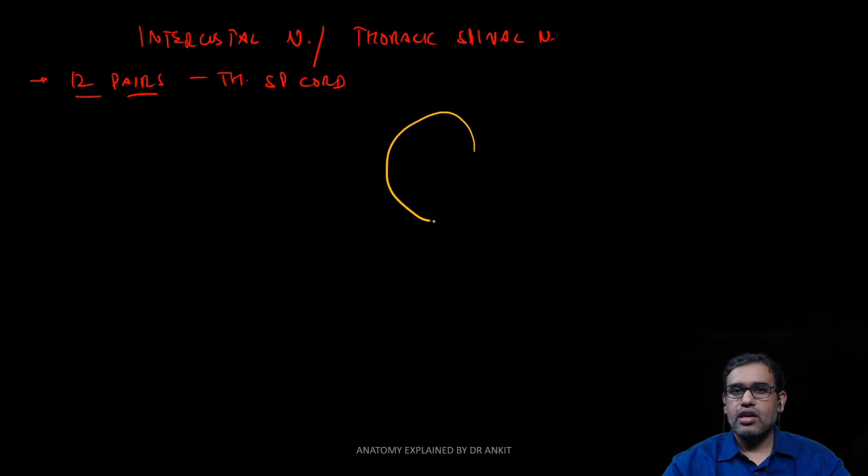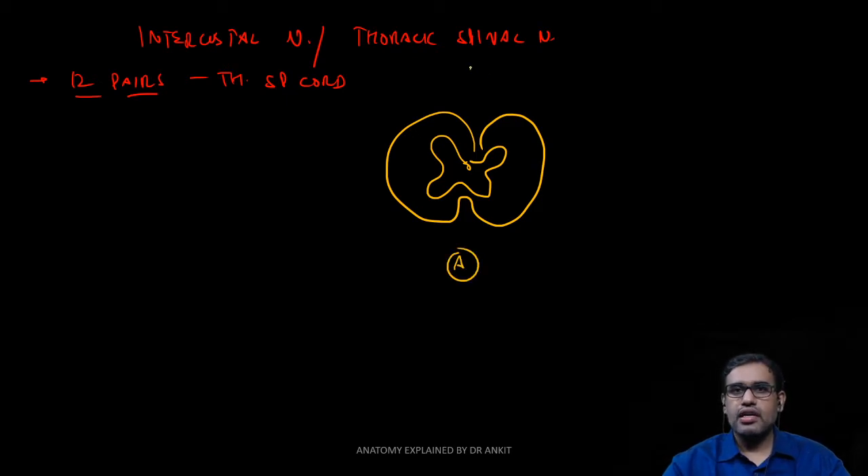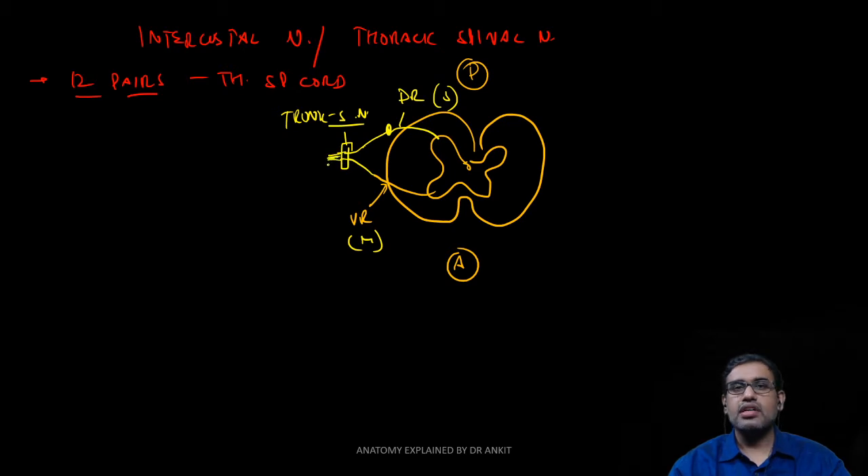Imagine this is our spinal cord. Here we have the grey horn, and inside and outside we have the white horn. This is the anterior part and that is the posterior part. From the anterior part, the ventral roots or motor roots come out from the anterior part of the grey horn. Into the posterior part of the grey horn, there is a dorsal root ganglion, and it enters in the form of a sensory root — that is your dorsal root. Both the ventral root and this dorsal root, which are motor and sensory respectively, are going to combine and fuse to form the main trunk of the spinal nerve, which comes out of the intervertebral foramen.